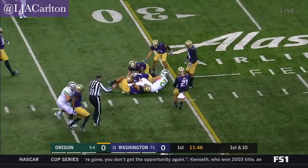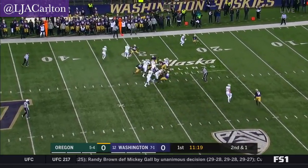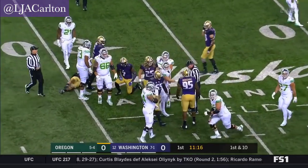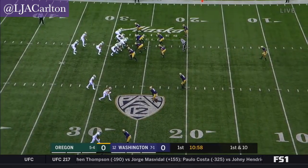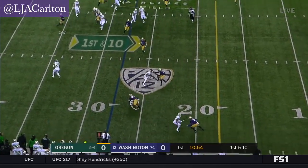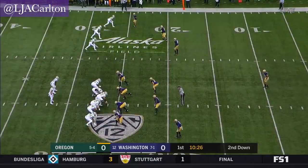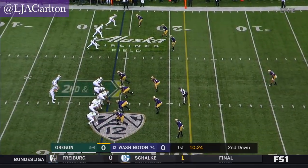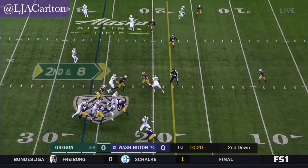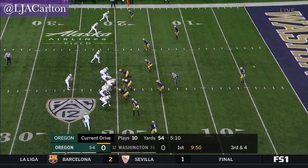Complete over the middle, close to a first down. Tony Brooks James lines up in the backfield as well. It is Brooks James — play action, they fake it, they keep it on the ground instead to Burmeister. Gap sound defense. Swinging it out to Freeman out of the backfield, Freeman going nowhere, he was pushed back. Freeman trying to chug to the 20 — 11th play of the drive for Burmeister and the Ducks.